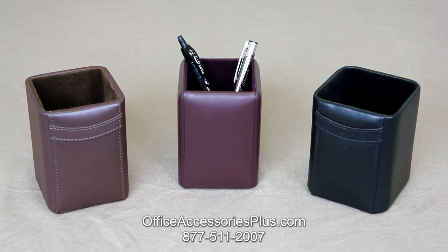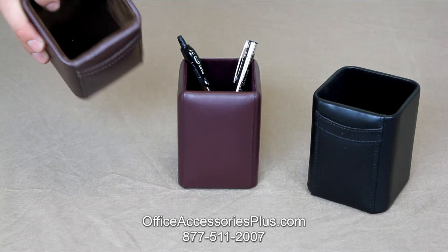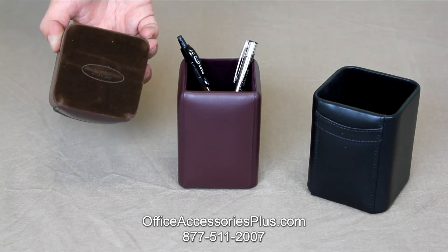Each pencil cup is 100% top grain leather with hand stitching. They have a felt interior as well as a felt underlining to help protect against scratching.